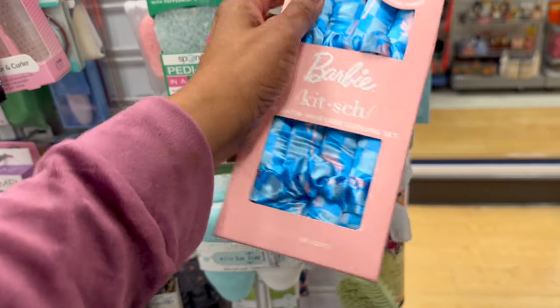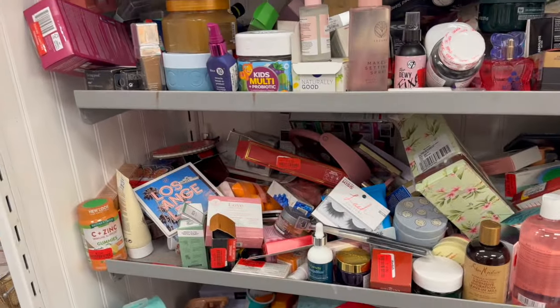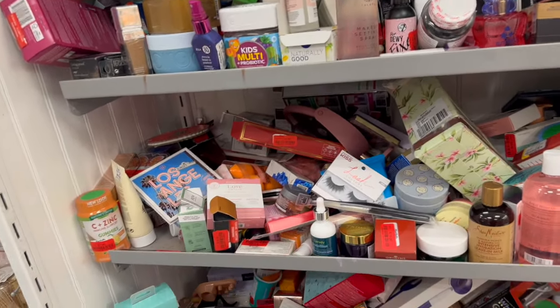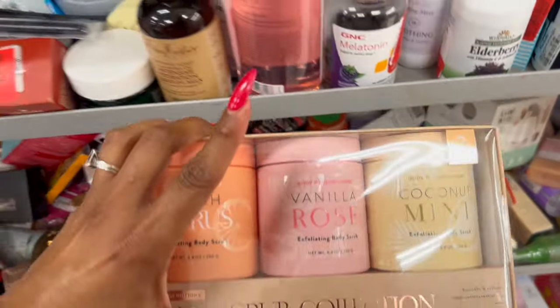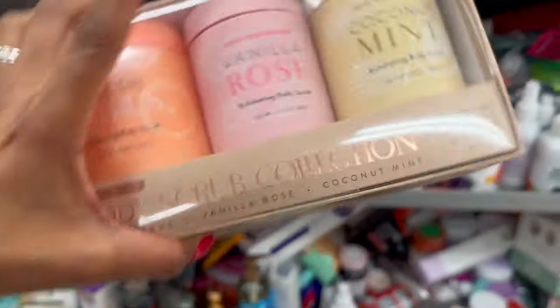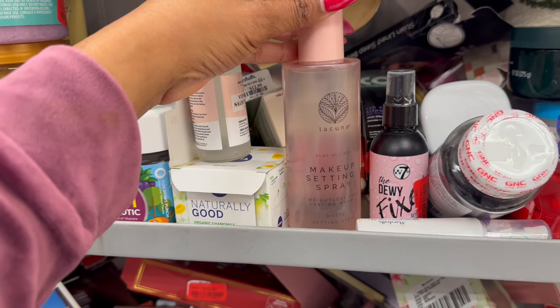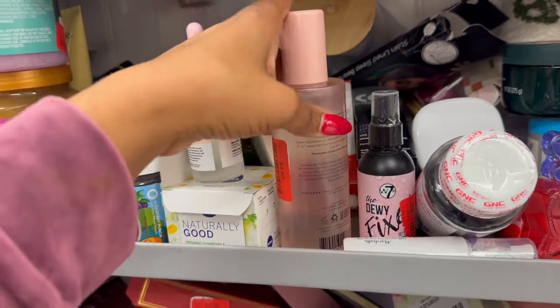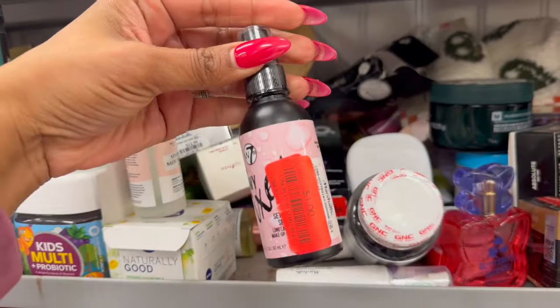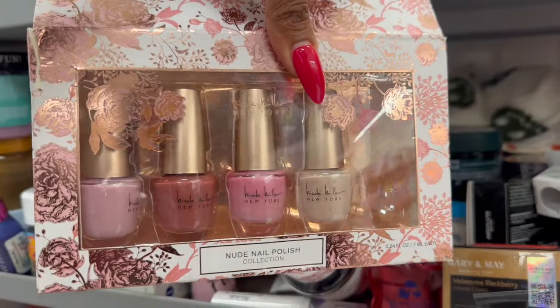They also have this Barbie seriously soft curling set on clearance for $10. There's a ton of stuff — I'll go over as much as I can without making this video too long. They have a body scrub — fresh citrus vanilla rose and coconut mitt — on clearance for $12. And this Lacuna makeup setting spray, weightless long-lasting matte, on clearance for $4.50. Also the W7 on clearance for $1 — kind of halfway done, but still a dollar.